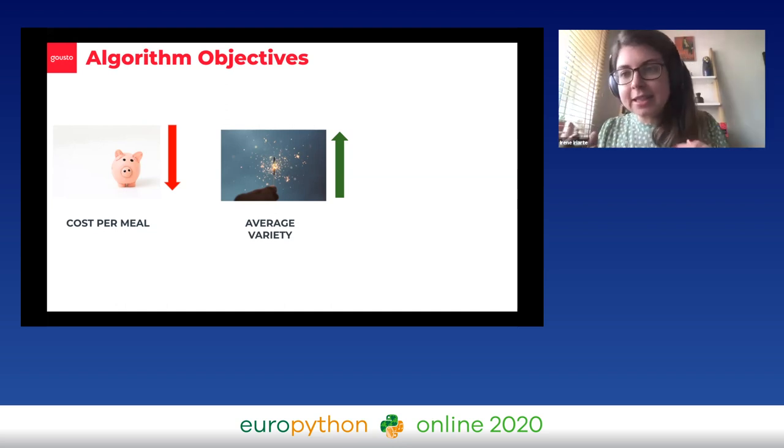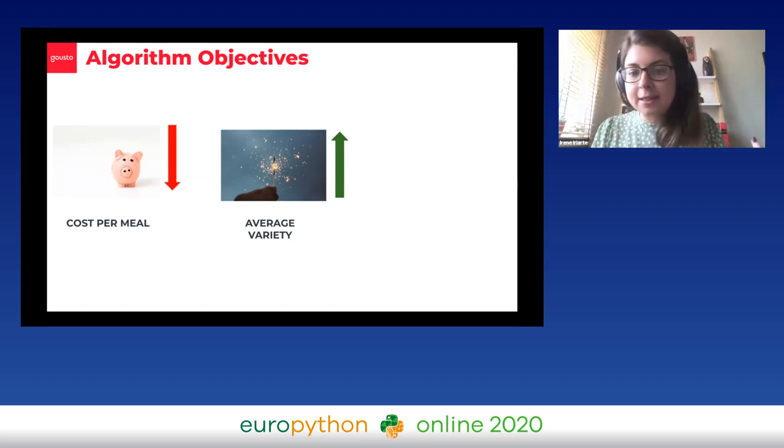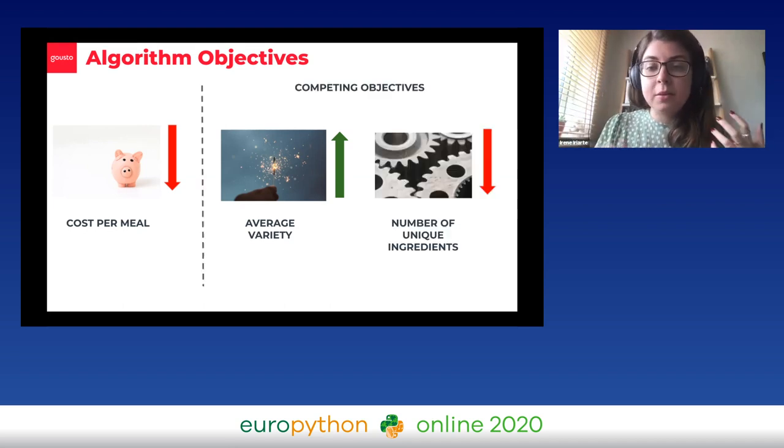We were working happily away on all this, and then COVID hit. As you can imagine, Gusto is a way for you to get food to your house without having to leave, so demand spiked. We started being constrained by our capacity because we physically could not deliver any more boxes. So we added a third objective: minimization of the number of unique ingredients on a menu. The fewer unique ingredients on a given menu, the faster the boxes can get out the door. These are two quite competing objectives — it's harder to get more variety with a smaller number of ingredients — but it was easy to tweak the weights until we found a balance we felt comfortable with.